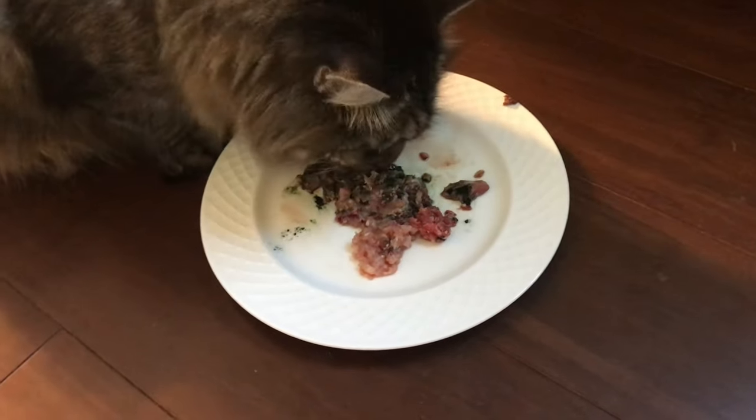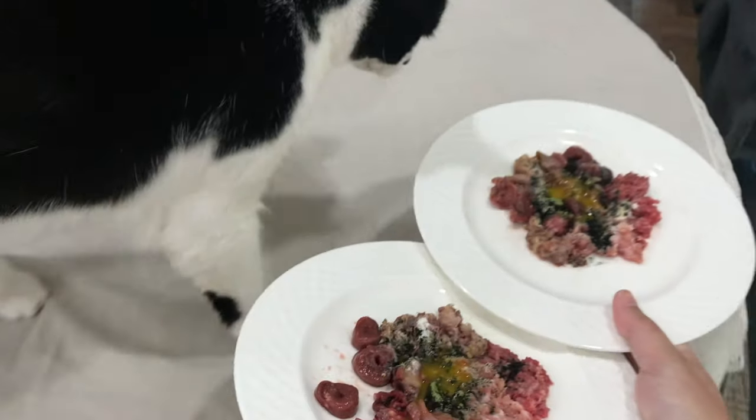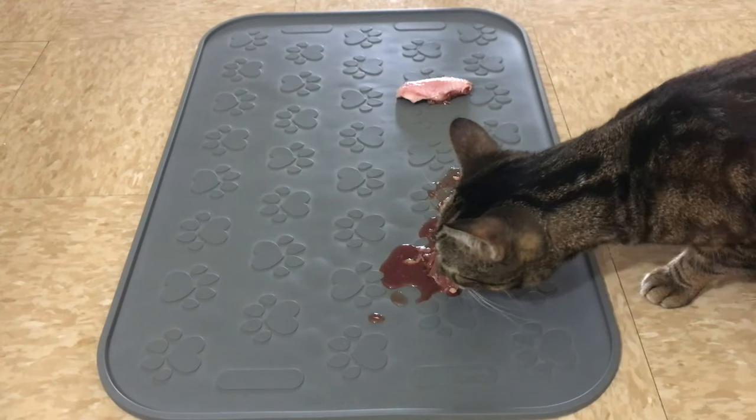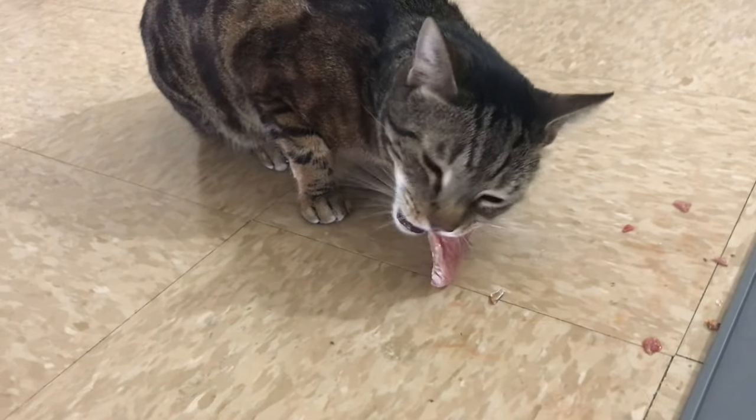Homemade cat food is absolutely worth it if you value these four things. Most of you tell me you want the best and most cost-effective cat food — and that is homemade. I've been raw feeding Jericho since 2018 and started homemade one year later. Jericho's teeth are cleaner, he's much more satiated, and I know he's happier. Hey friends, it's Justin and Jericho — it's a blessing that you are here.